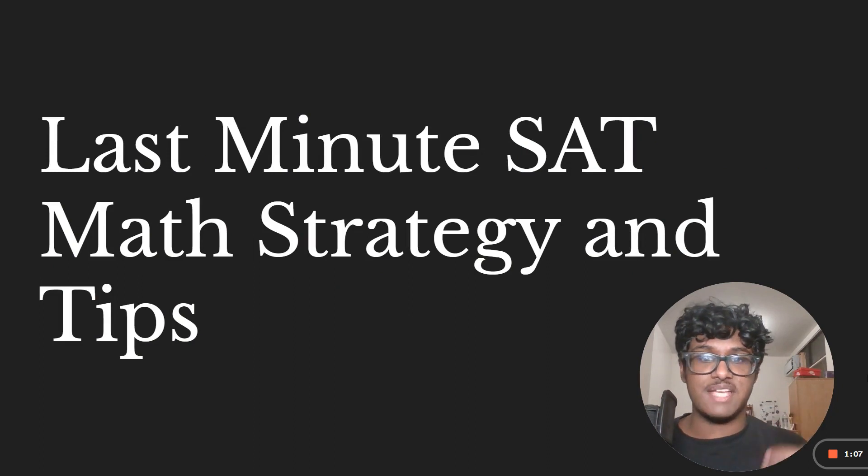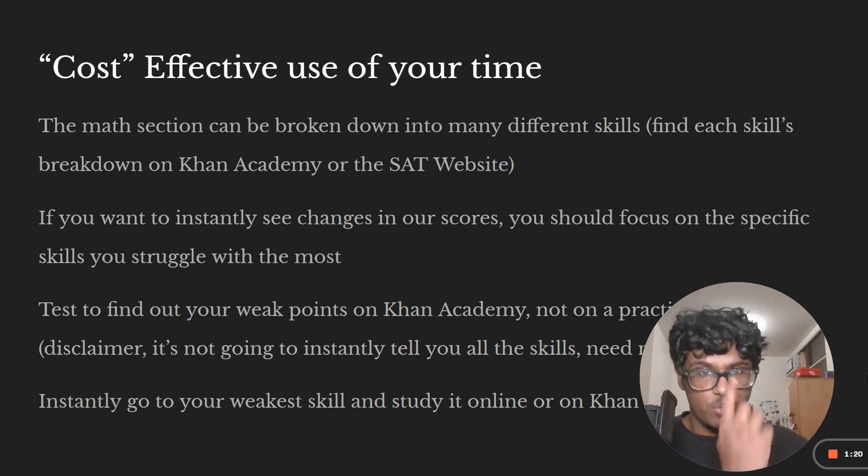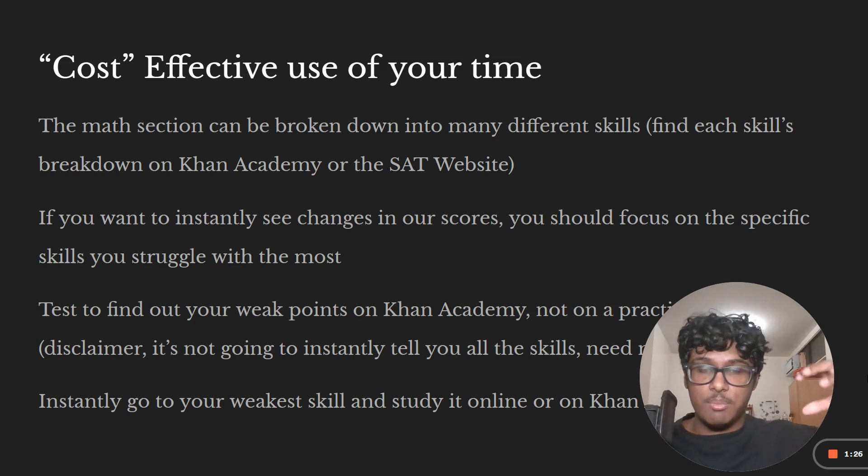Hi, I'm Karthik. This is a last-minute SAT math strategy and tips video so you can improve your score as fast as possible. The cost-effective use of your time — what you're effectively spending here is your time, so we want to get the most out of it. That's the key for every concept: improve as much as possible in the shortest timeframe.